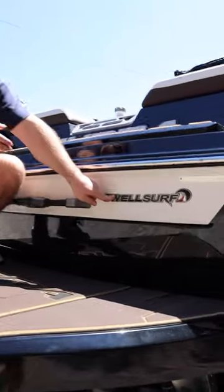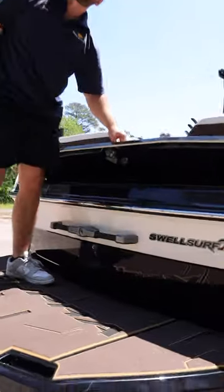Standard with the Super Swell surf system with auto leveling, dual stern thrusters, a transom camera, and surf locker.